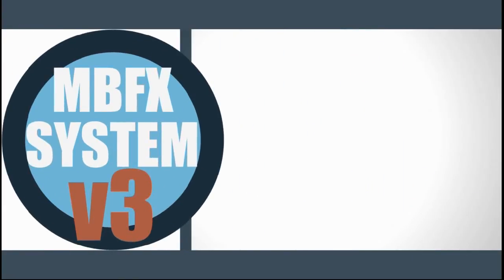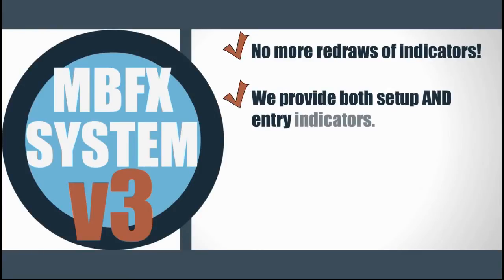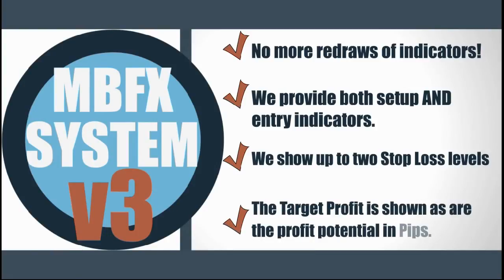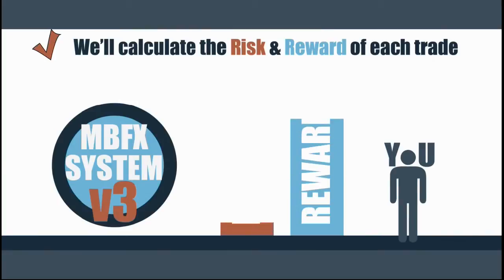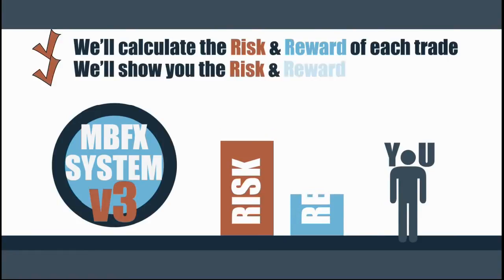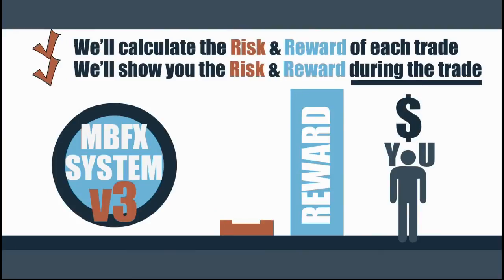Packed with so many new features and improvements, such as no more redraws of indicators. We provide both setup and entry indicators. We show up to two stop-loss levels. The target profit is shown, as are the profit potential in pips. We calculate and show the risk-reward of each trade, allowing you to decide whether you should take the trade or let it pass. We also show the risk-reward during the trade, helping you decide when to move your stops to lock in your profits.